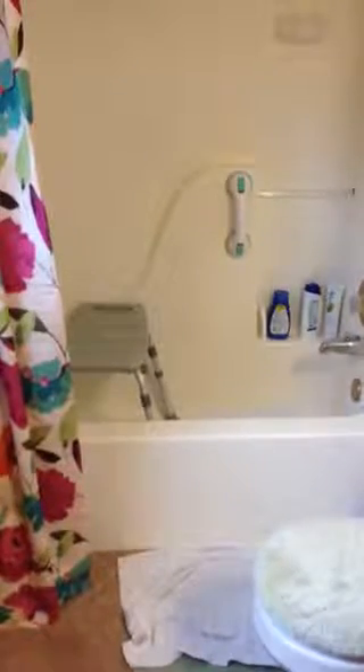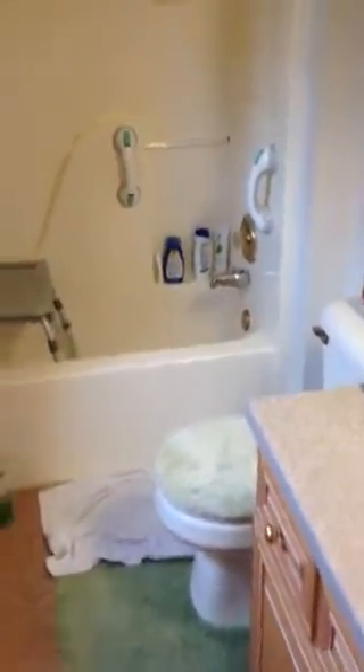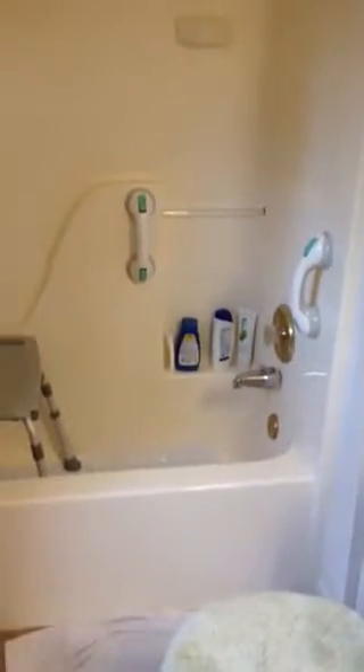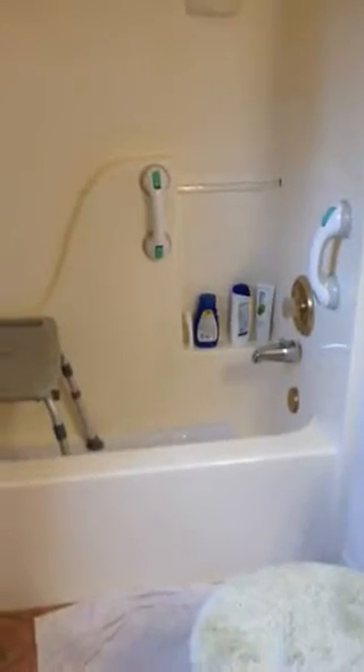We are at Jack and Linda Clayton, 1222 Preston Lane, Greencastle — tub to shower conversion. Looks pretty standard, 60 by 30. There's a 60 by 32 white fiberglass tub and shower in here. We are going to a 60 by 30 — excuse me, 60 by 30 existing white fiberglass tub and shower.